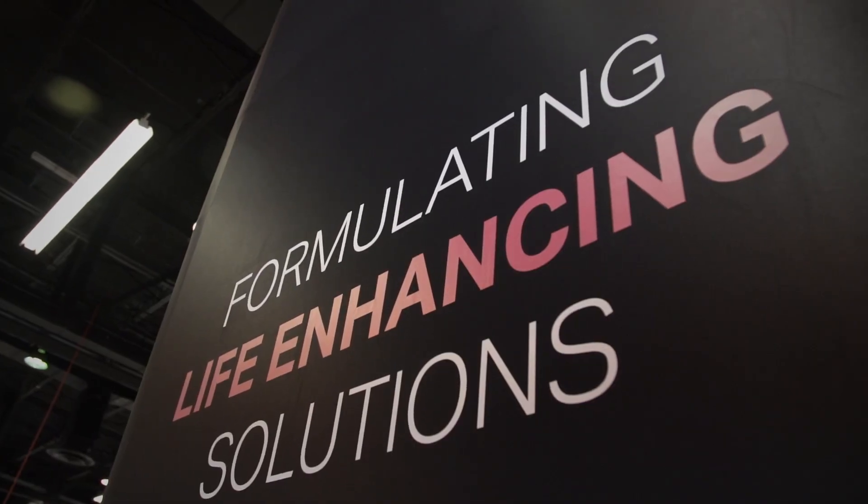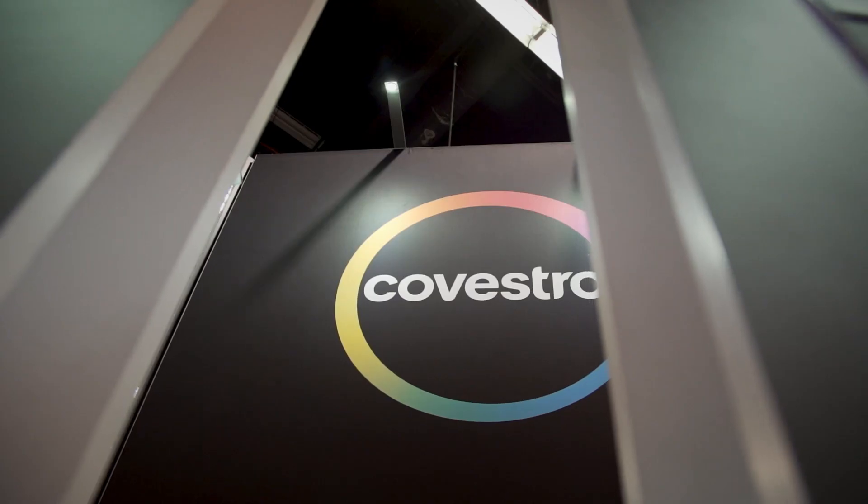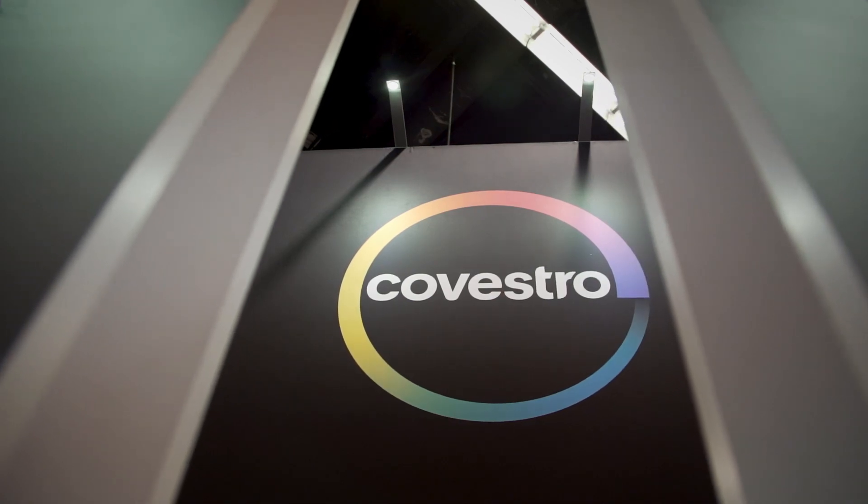We are the market leader in supplying polycarbonates to the healthcare market, and it's important for us to reinforce our leadership position here at MD&M West, which is one of the premier events in healthcare globally.